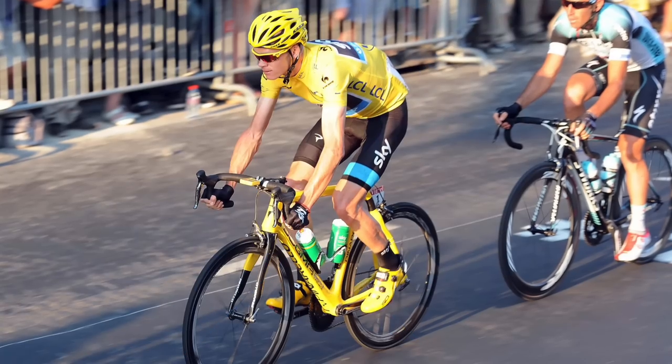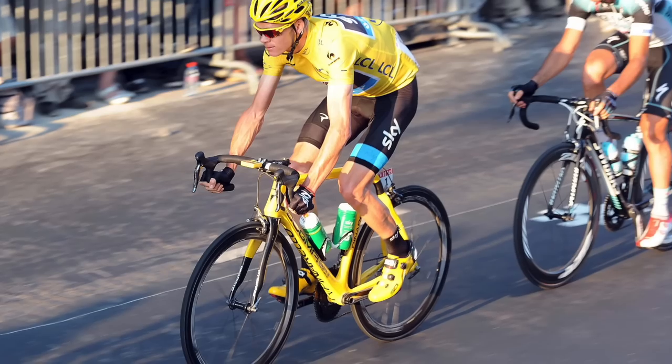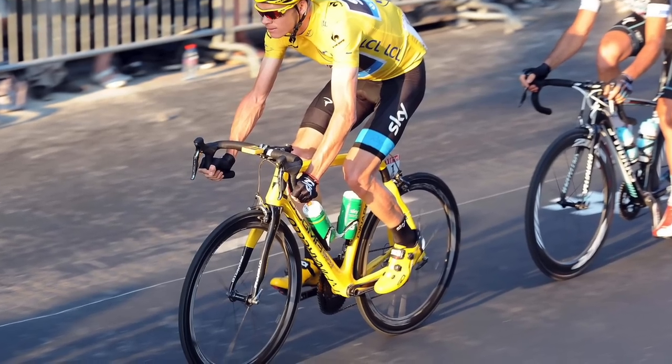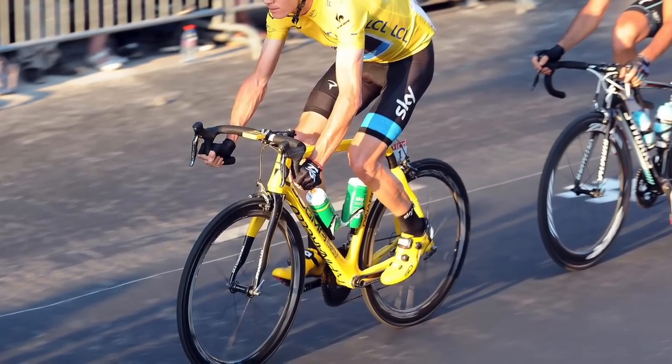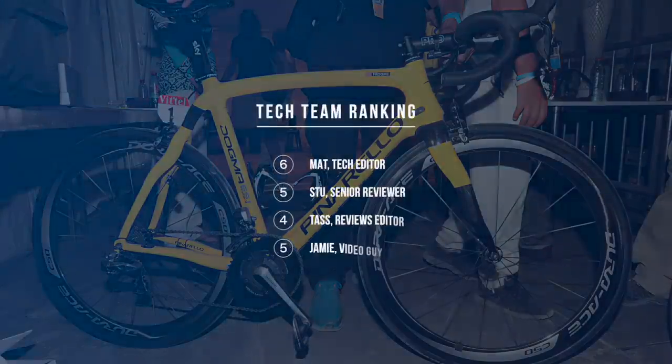Like Wiggins, Chris Froome's custom yellow bike was a Pinarello Dogma 65.1 Think 2. He had been riding a yellow-accented Dogma during his time in the maillot jaune but swapped it for this complete yellow build for the final stage. However, unlike Wiggins, Froome opted for black bar tape, saddle and pedals — not quite going all out on the yellow.